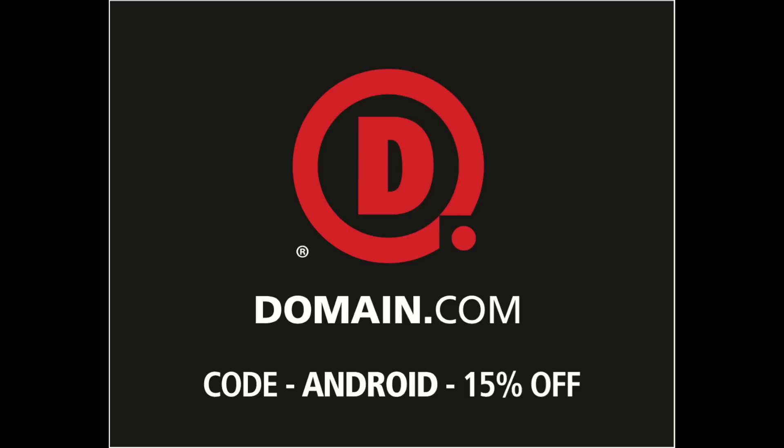This episode of Android Authority is brought to you by Domain.com. As a big fan of Sony and Huawei, I've been pretty excited about two phones that just came out — the Sony Xperia Z5 and the Huawei Mate S. How do they compare to the competition? Let's check it out.